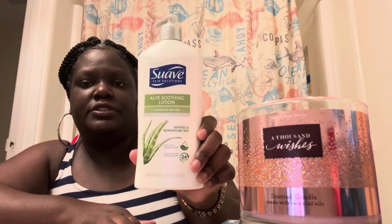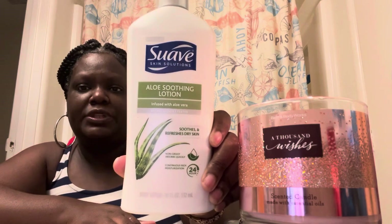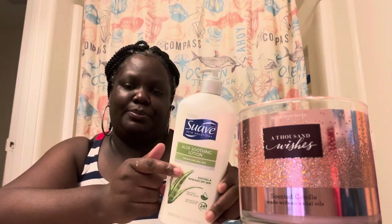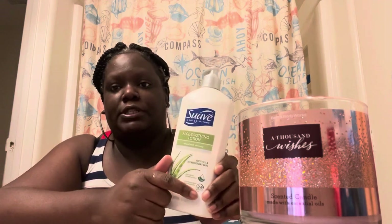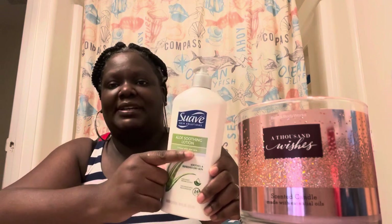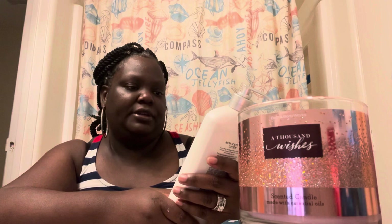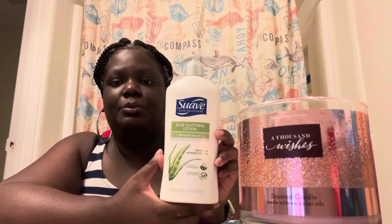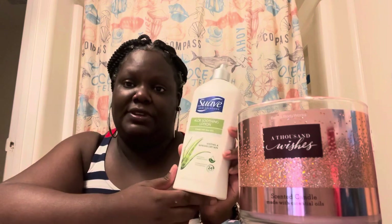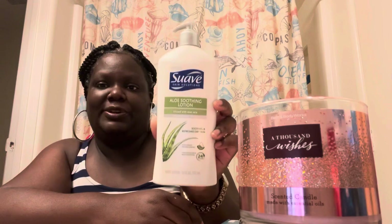Then I got this lotion — the Suave Aloe Soothing Lotion. I like the packaging, it's really pretty, but I've never had a really good experience with Suave lotion. It keeps you from being ashy just like some of the others, but the moisture kick just isn't there for me. I probably won't be buying Suave anymore, but it comes in handy for the kids. It's an 18 fluid ounce bottle.